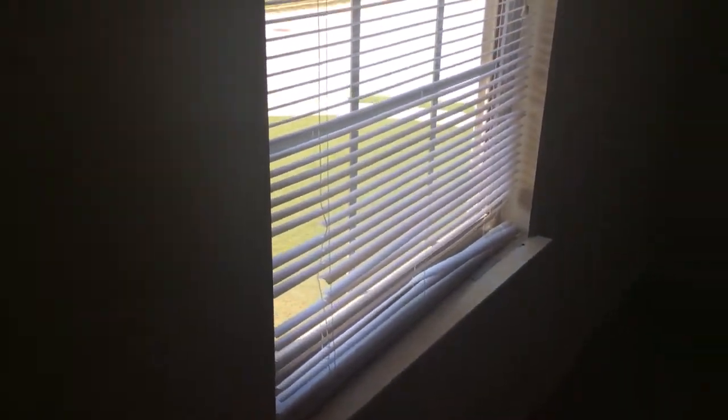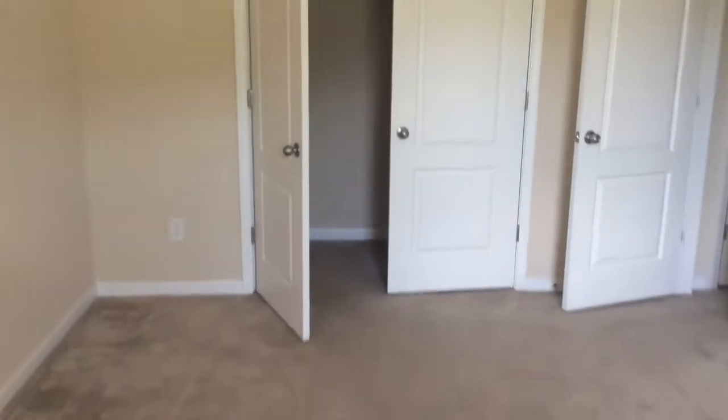This room is probably in the best shape of the whole house. The walls just have a few scuff marks. Window treatment is damaged. Carpeting is not too bad. Closet — marks on the wall.